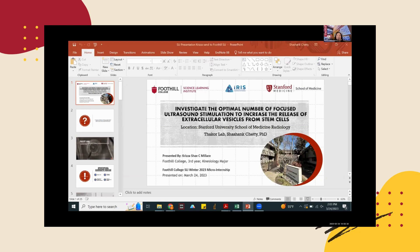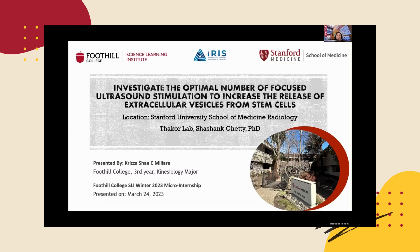And now I will ask Kriza to please share your slides. Kriza was mentored by Dr. Shashank Chetty, who is part of the Stanford Medicine Radiology Department — specifically the Interventional Radiology Innovation Group at Stanford. Kriza is a kinesiology major who loves mind games including chess and scrabble, and is also a K-drama addict. Kriza will be presenting: Investigate the Optimal Number of Focused Ultrasound to Increase the Release of Extracellular Vesicles in Stem Cells.